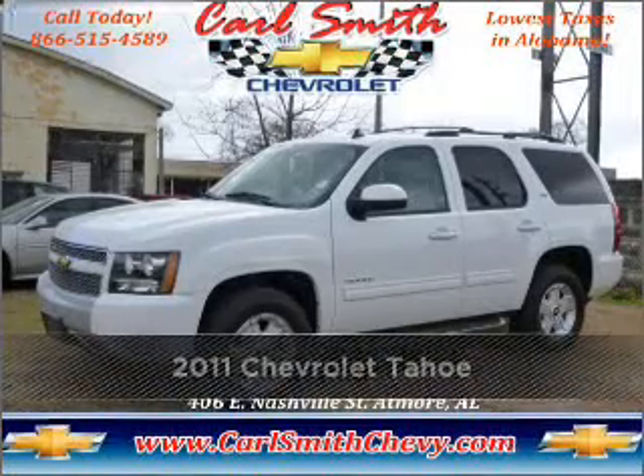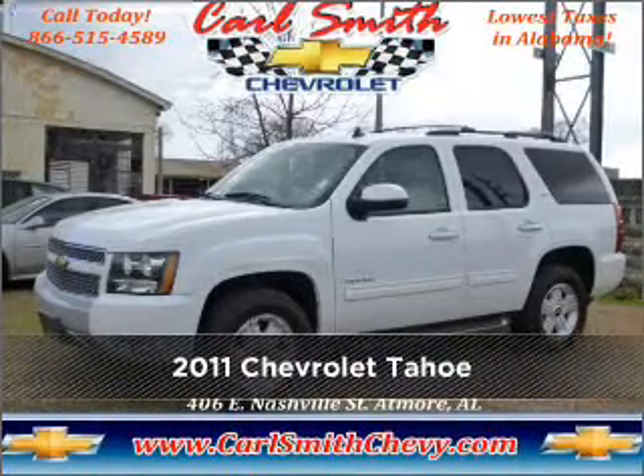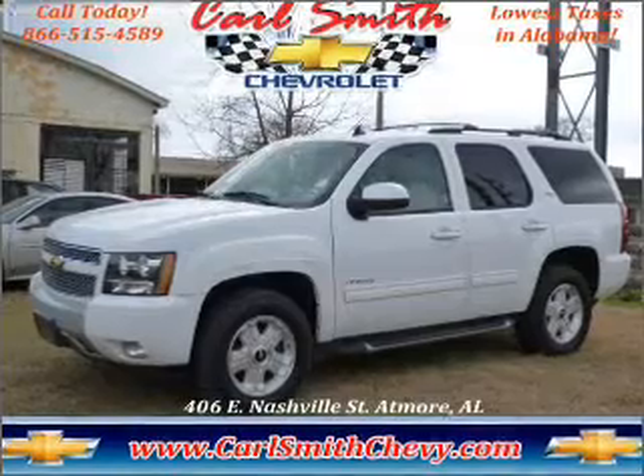Live the dream in this 2011 Chevrolet Tahoe. Look no further — the perfect vehicle is here.